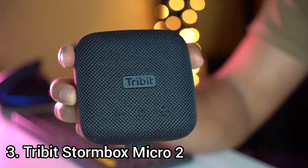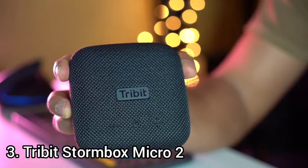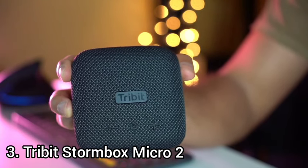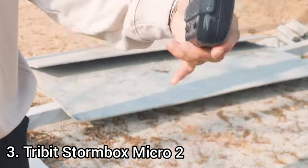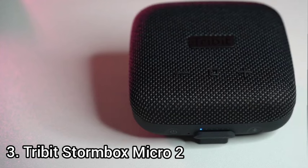The speaker is compatible with Bluetooth 5.3. Volume controls sit on the front, in addition to a multi-function button that controls playback, call management, track navigation, and voice assistance. The USB-C charging port is on the other side and allows you to power other devices using the speaker's battery. The Stormbox Micro 2's IP67 rating means it is fully dustproof, as well as waterproof for up to 30 minutes in up to a meter of water.